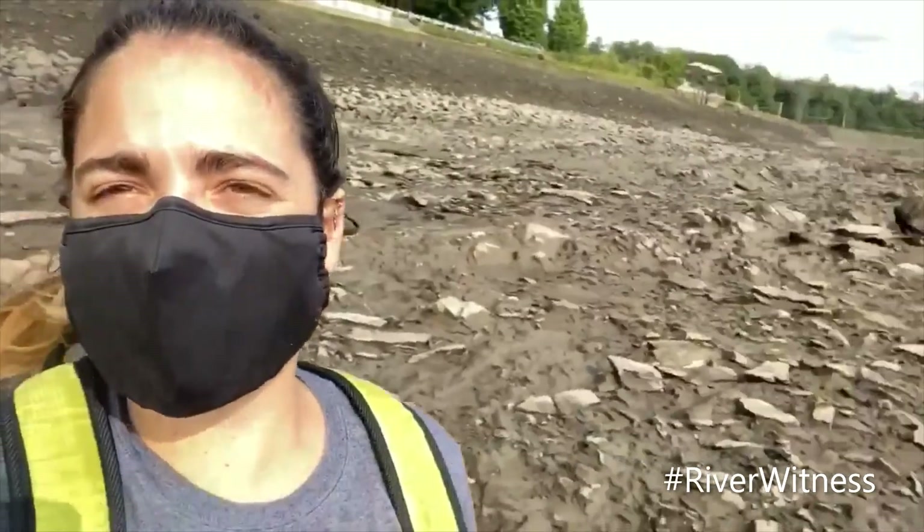Hi, I'm Maliki. I'm here with the Connecticut River Conservancy and this morning we are in the Turner's Falls Canal. As you can see it has been emptied for maintenance purposes and what we're doing this morning is we're collecting sea lamprey larvae — juvenile sea lamprey that have been stranded due to the emptied canal.